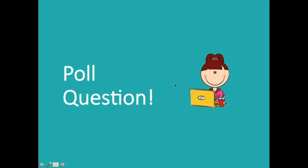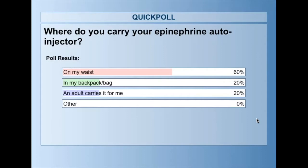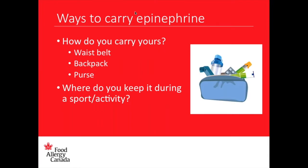Next poll question: where do you carry your epinephrine auto-injector? Select one — on your waist, in your backpack, an adult carries it for me, or other. A lot of you carry it on your waist, that's awesome. A few carry it in a backpack, especially for school. And an adult carries it for me — that's also true for me since my mom always carries an extra EpiPen.